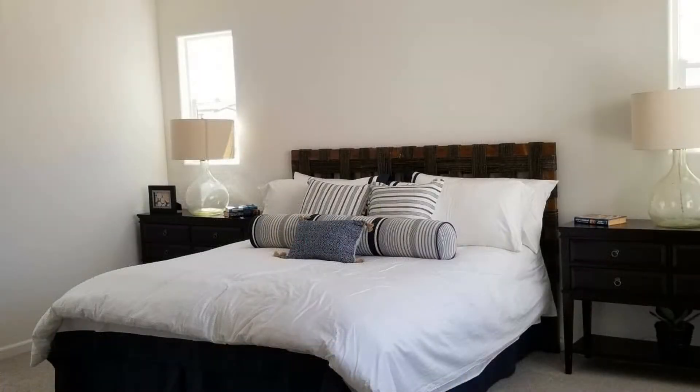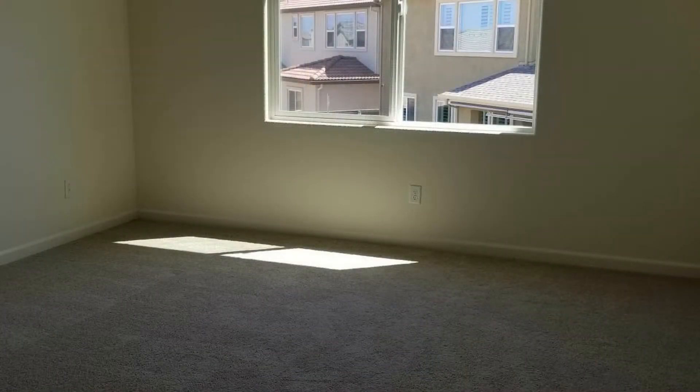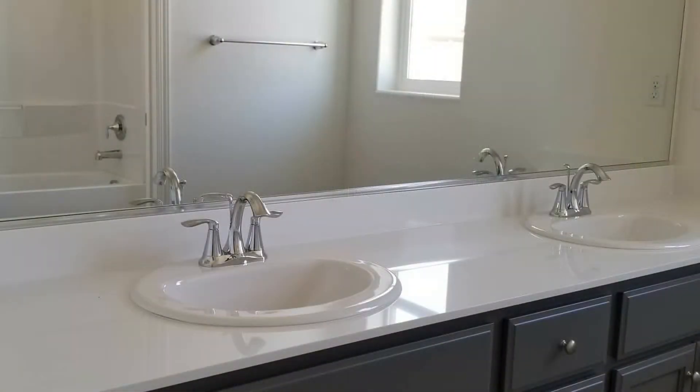There is a bedroom and a full bath located downstairs. Upstairs, there is a loft area and a laundry room with a washer and dryer and plenty of cabinets and counter space. The large master bedroom comes with a walk-in closet.